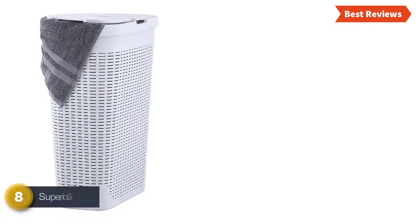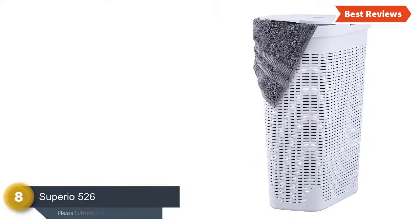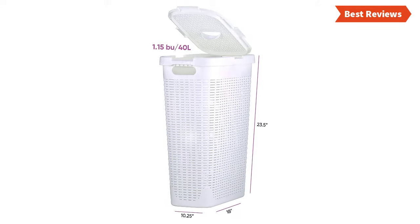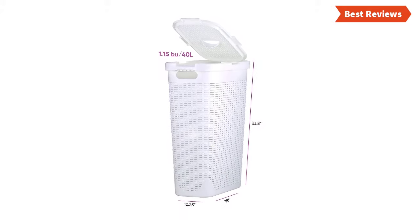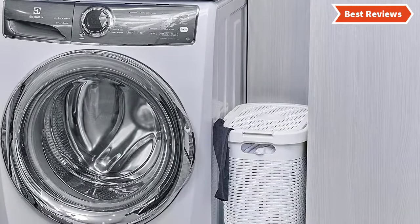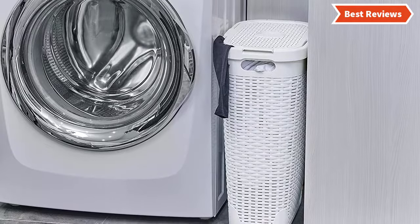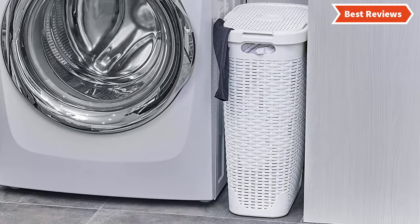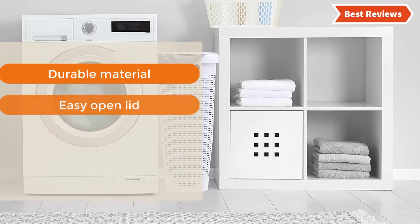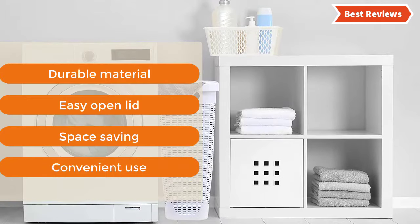Number 8 in our list is the Superio 526. It's a convenient and space-saving laundry hamper used for cloth storage. The solid white color looks great on any home décor. Durable plastic has been used to make this hamper to ensure a long-lasting lifespan. Other useful features include an easy open cover with cut-out handle, holes to keep airflow, and two cut-out handles on the side. The most important features are: durable material, easy open lid, space-saving, and convenient use.